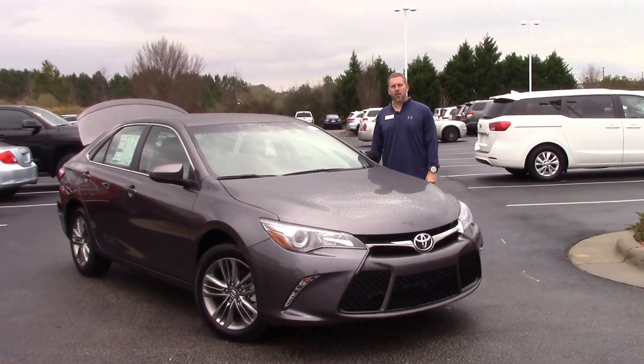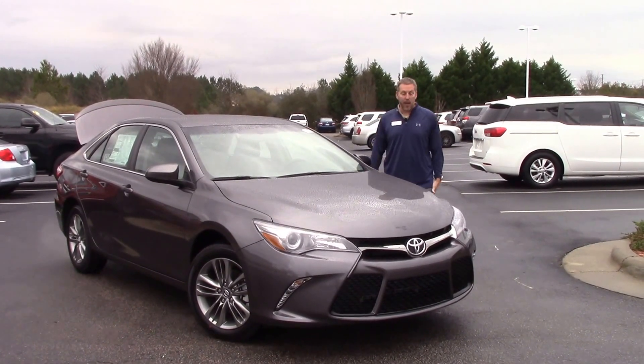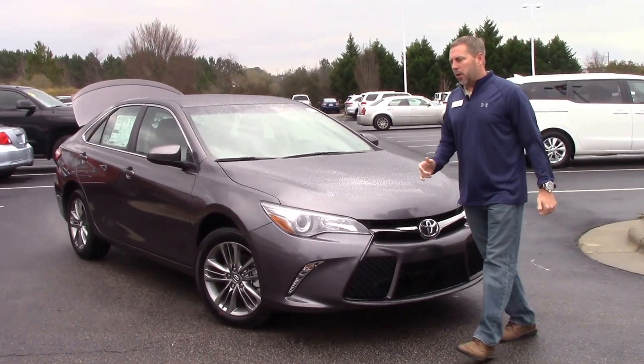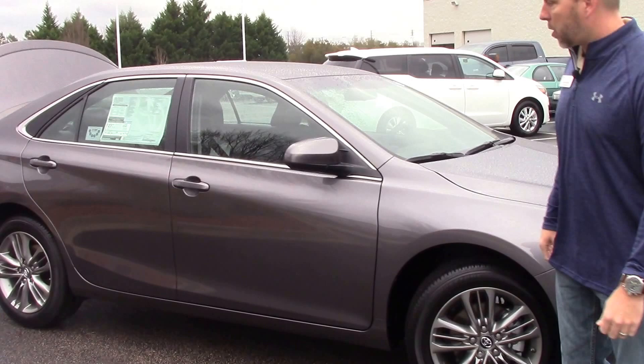Hey, this is Jason from Huber Vesta Toyota and today we're talking about stock number TN0038. As you can see, this is a 2017 Camry, a very nice color. Got the hood protection package, we've got alloy wheels here, Bridgestone tires.